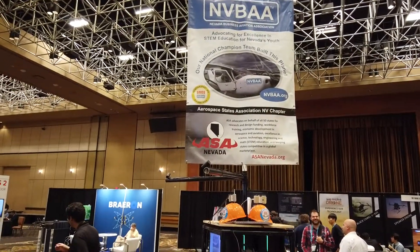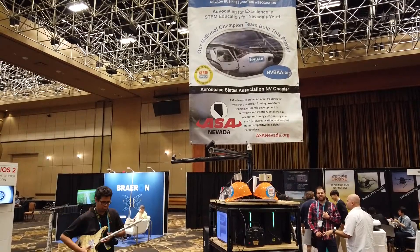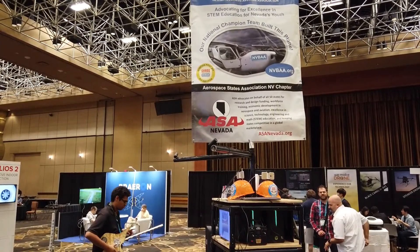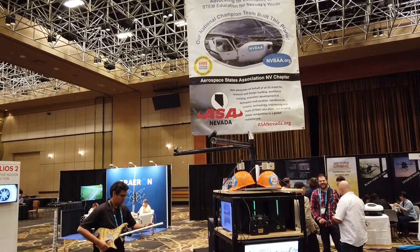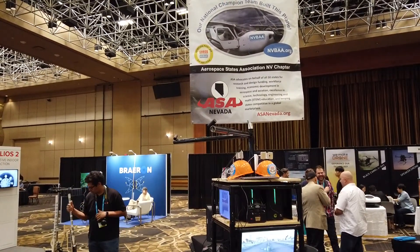This is JT Ippolito for Sync Media Network. We're again here at Interdrone 2019, and we're at the booth for the Nevada Business Aviation Association, advocating STEM education for Nevada's youth.